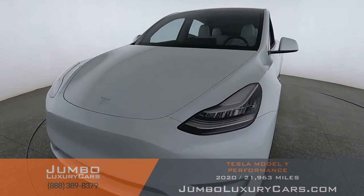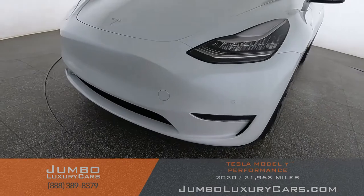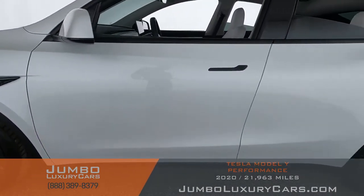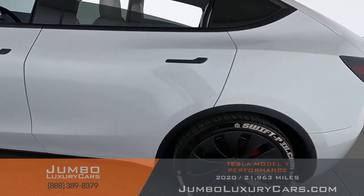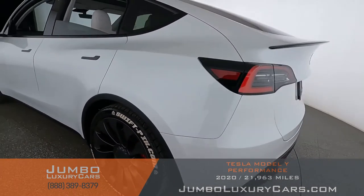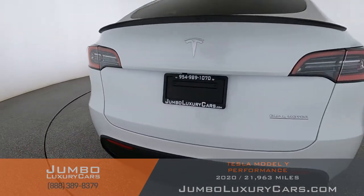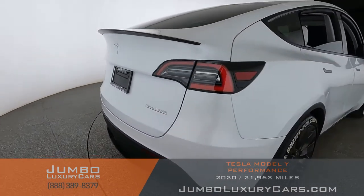First, let's start with the exterior of the vehicle, checking for any scratches, dents, or damages. Coming into the back section of the vehicle — absolutely clear of any scratches, dents, or damages.